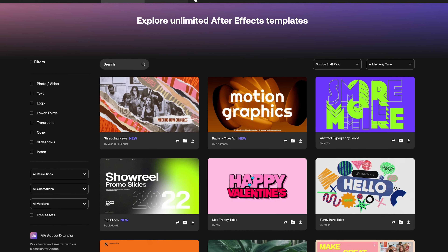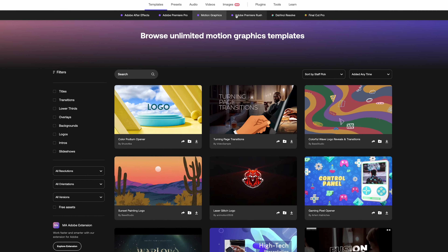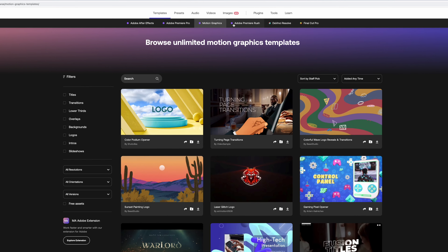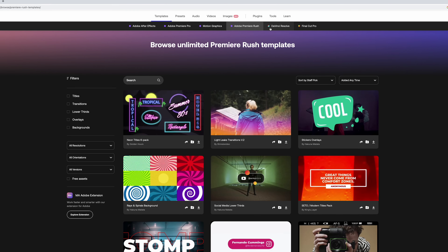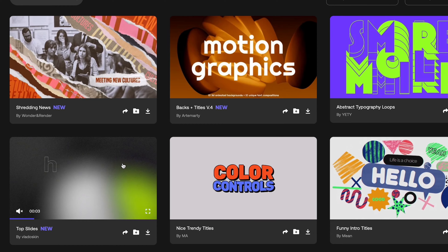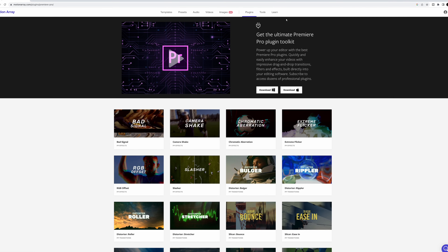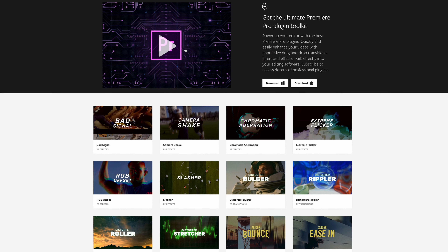Let's start by talking about templates and presets. There are thousands of these available for your editing software of choice, whether that be Resolve, After Effects, Premiere Pro, or Final Cut. All these animated titles, graphic elements, and openers are high quality and easily customizable to fit your video. Motion Array also has an Adobe extension to make working with the service way easier if you're using the Adobe suite.